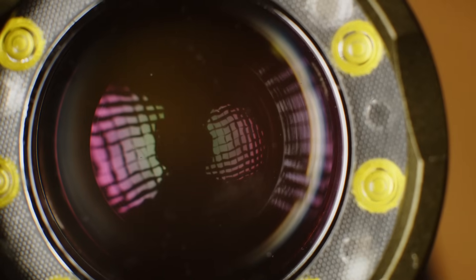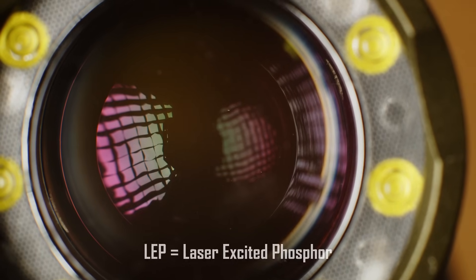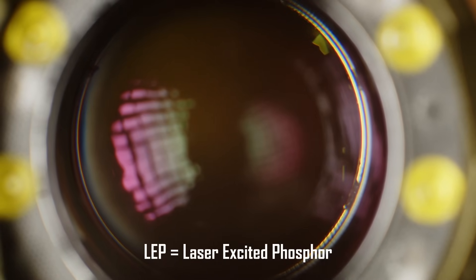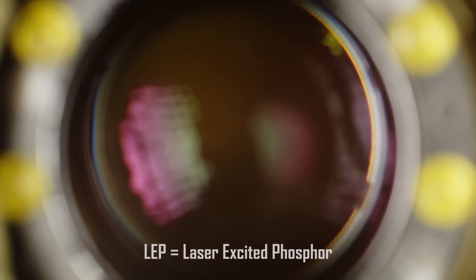These laser flashlights are using what are called LEP, or laser-excited phosphor emitters. This is essentially a blue laser exciting a yellow phosphor layer, which mixes to produce a white beam. Because it's a laser, it ends up being significantly more intense than an LED.